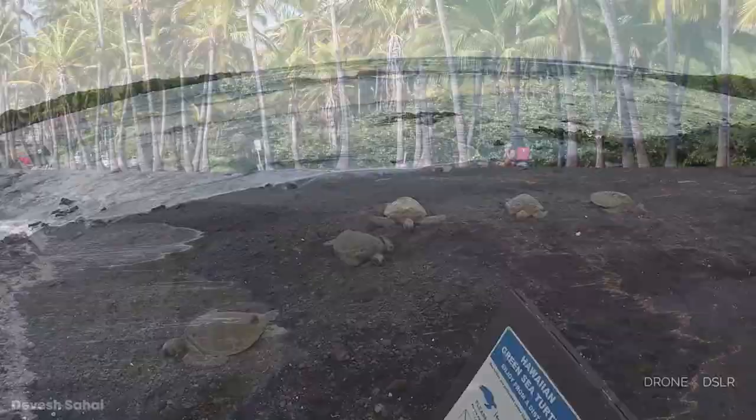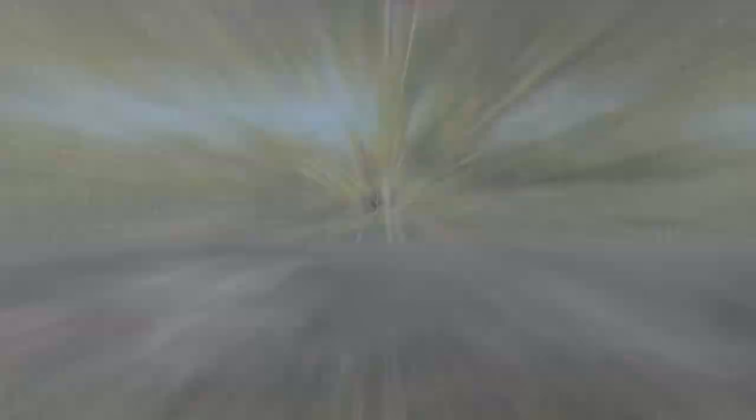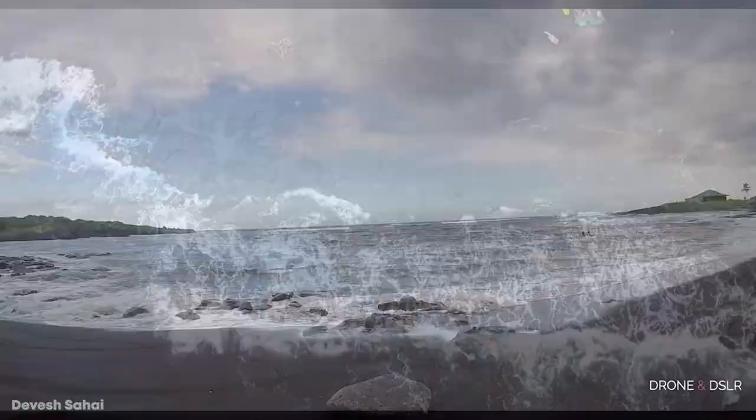Number 12: Punalu'u Black Sand Beach. If you were dreaming of a beautiful black sand beach to relax at, then look no further than Punalu'u. Located in Hawaii, the beach has black sand made of basalt, which was created by the reaction between lava and water as the area's local volcanoes splashed lava into the ocean. Beyond its picturesque sand, the beach is also famous for housing a host of endangered animals, including the hawksbill turtle, green turtle, and Hawaiian monk seal.